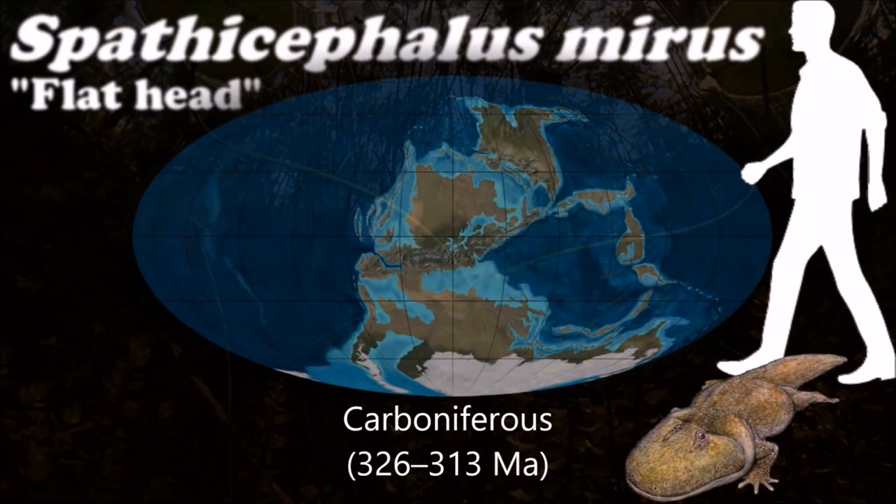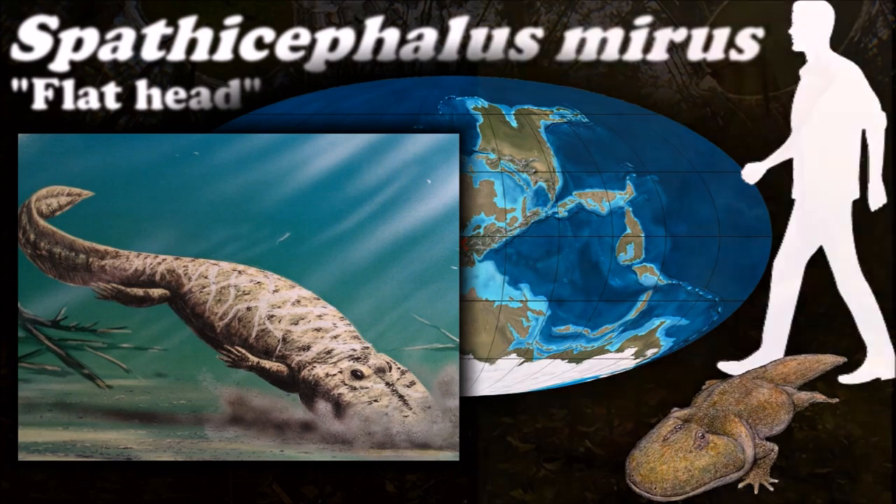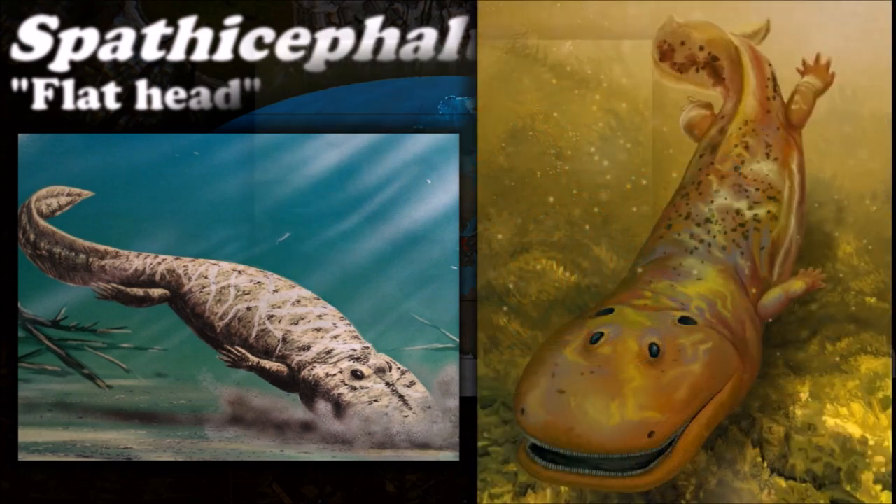The appearance of Spathicephalus is unlike that of any other early tetrapod, with a flattened, square-shaped skull and jaws lined with hundreds of very small chisel-like teeth.